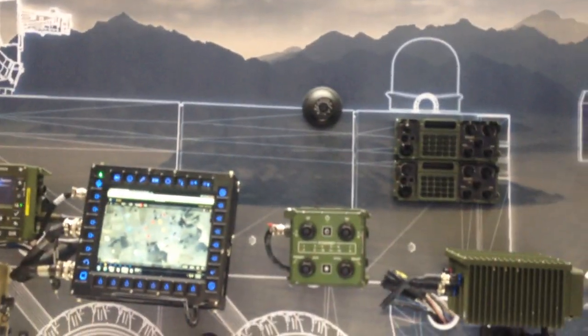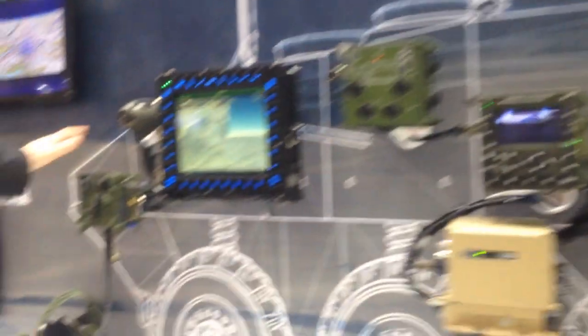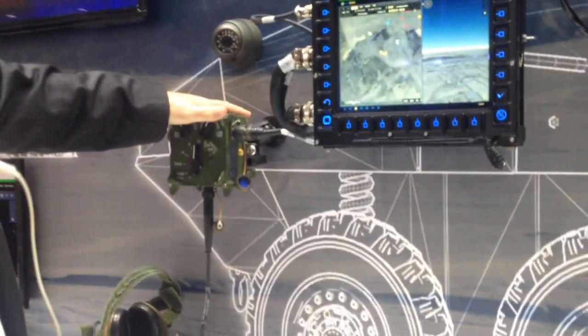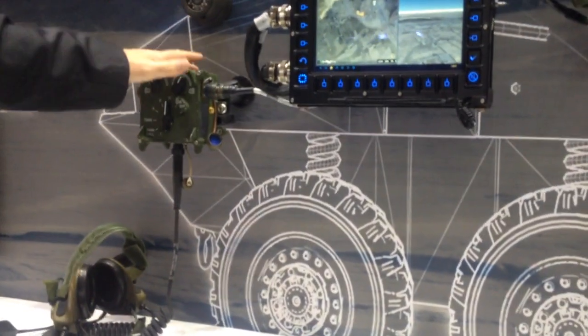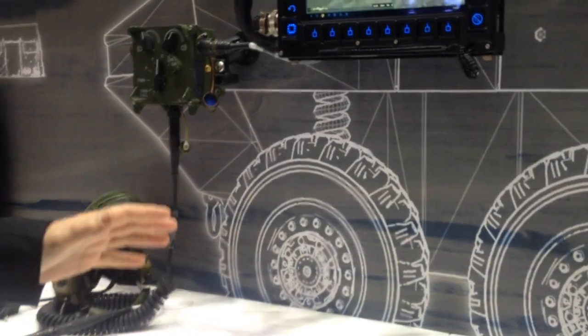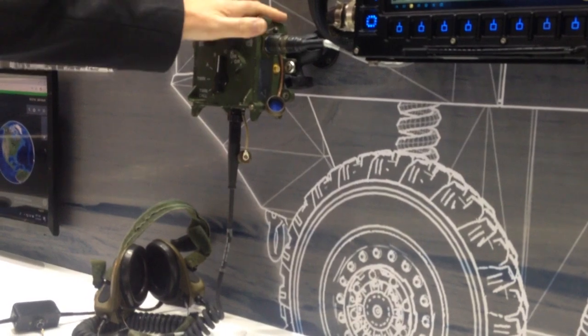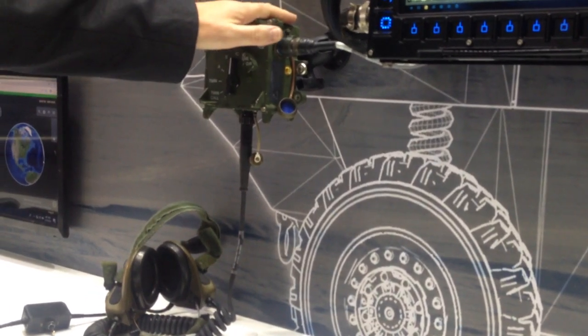We have a 10-inch version and a larger 12-inch version. Another component of our system is a smaller crew station, which is ideal for a driver's position — someone who doesn't need full functionality. A driver's main job is to drive, so it's a very simple interface, allowing him to make changes to the system while concentrating on driving at the same time.